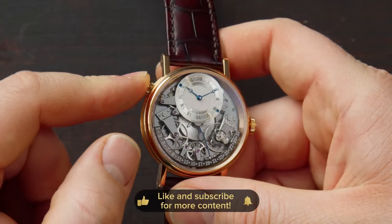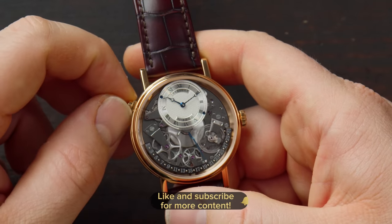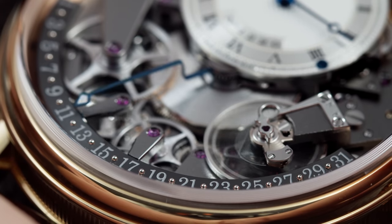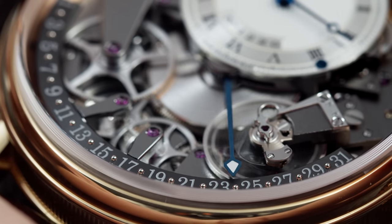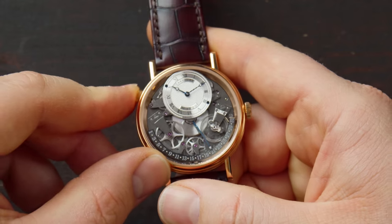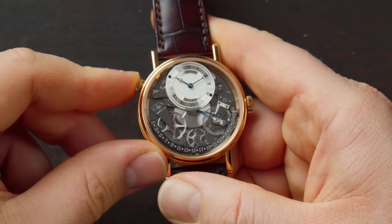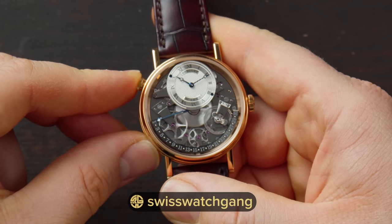At 10 o'clock there's a pusher. It is screwed in, so you unscrew it and then push it like a chronograph pusher. This pusher is used to adjust or jump the date indication. If we push it you can see the date jumps, and once it reaches 31 it retrogrades and snaps back to one.